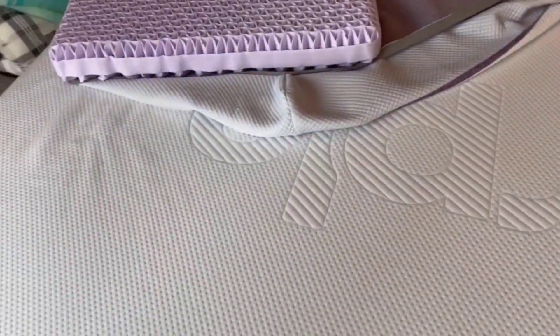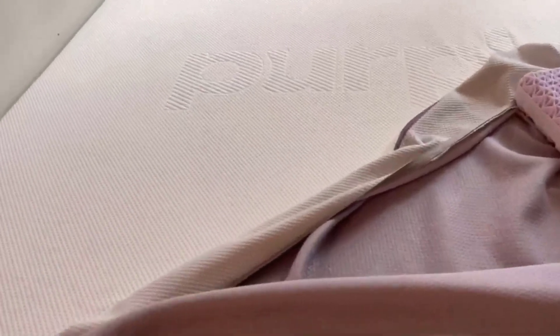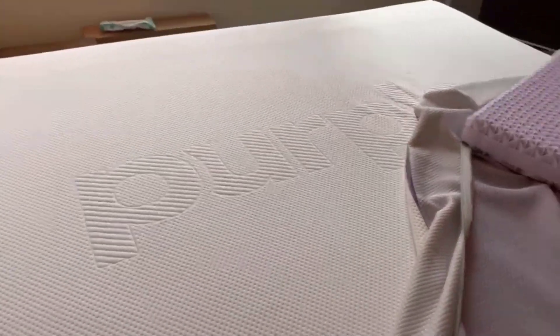Number 5: Comfort and Support. Beyond its unique features, the Purple Queen Mattress provides an exceptional level of comfort and support. It combines the GelFlex Grid with a layer of comfort foam, effectively reducing pressure points and promoting deep and restorative sleep. Whether you sleep on your back, side, or stomach, this mattress caters to all sleeping positions and keeps your back and limbs well supported.